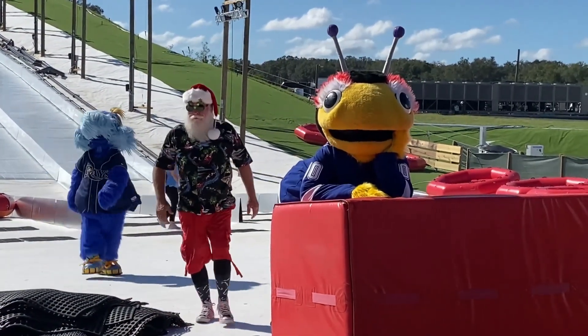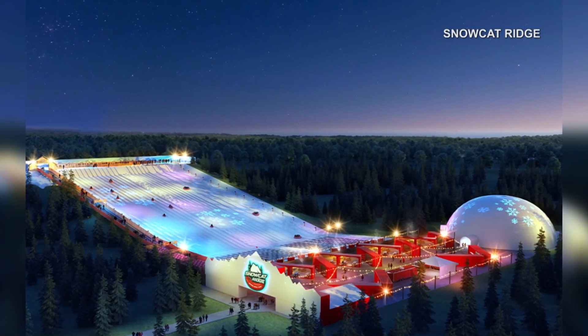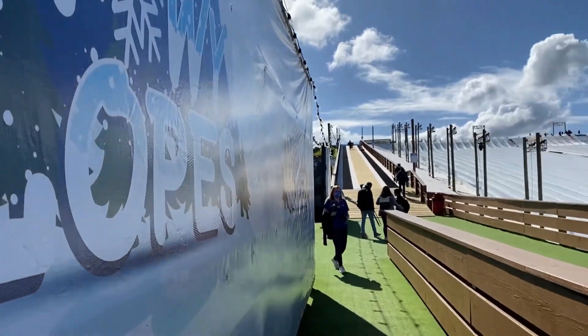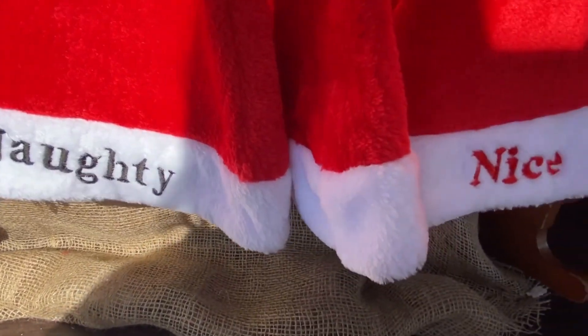A quaint holiday market and nightlight show add to this unique park. You'll have to hurry if you want to get your snow fix, though, because these slopes don't operate in the sweltering summer sun.